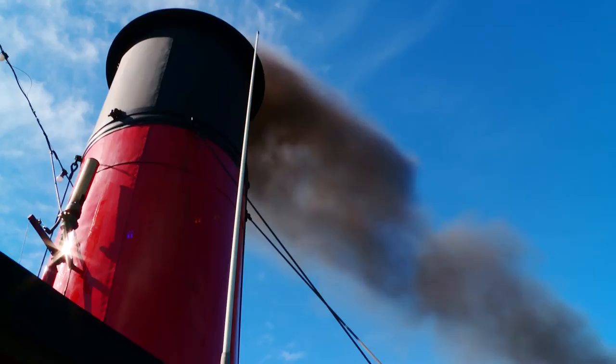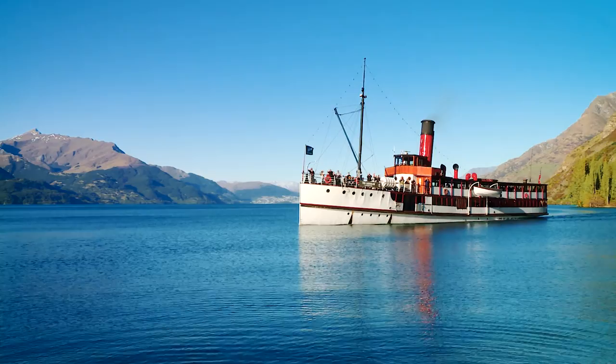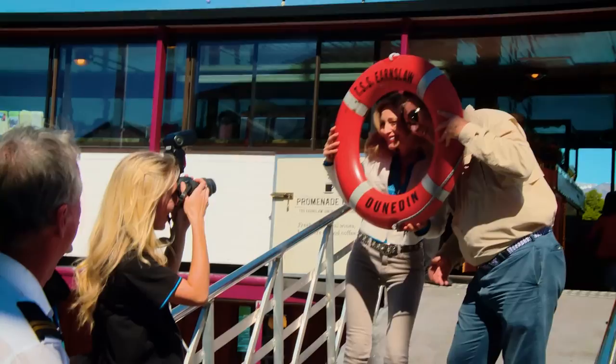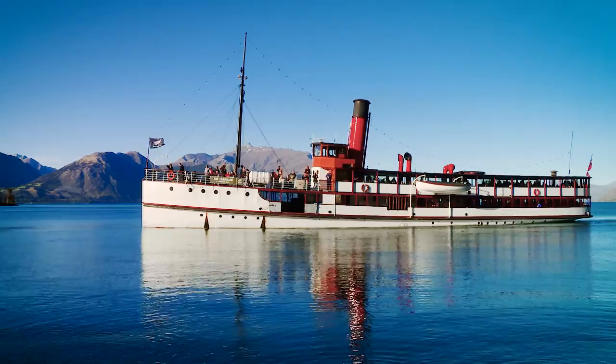Like a page out of a fairy tale, a vintage steamship with a fascinating history commands Lake Wakatipu as it has for over a century. Ian and I caught the next departure — right after the customary photos — and boarded this floating time capsule called the TSS Earnslaw to experience the magic of time standing still in a setting too majestic for words.